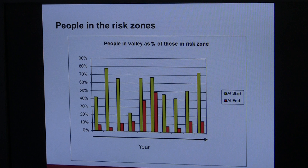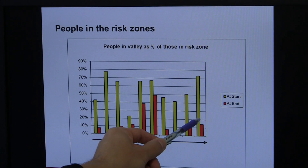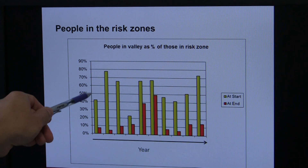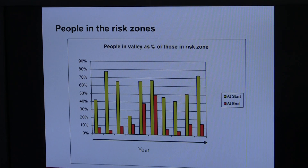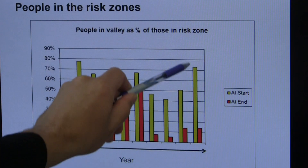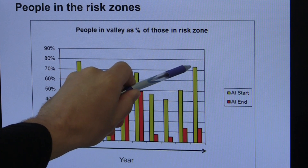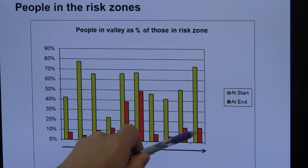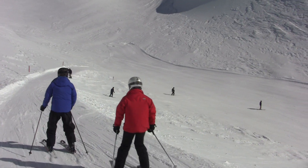This graph shows the results of observations from tests over several years. For each test there's a proportion of people skiing who are at risk at the start, and a smaller proportion who have still not got out of the way by the end. In the last year, about 72 percent of people were at risk at the start, and a bit over 10 percent were still at risk at the end — meaning anywhere from a few to maybe 40 or 50 people are still left at risk on the ski area.